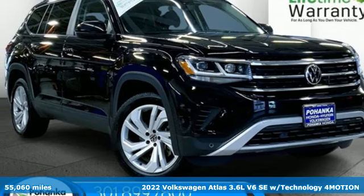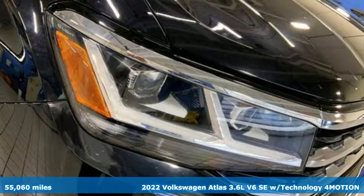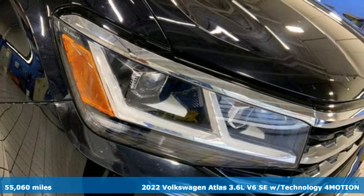It's a 2022 Volkswagen Atlas. Volkswagen — performance you'd expect with the precision of German engineering.